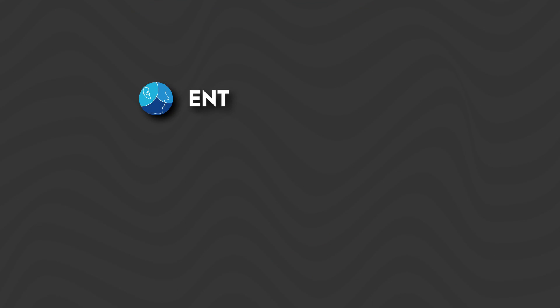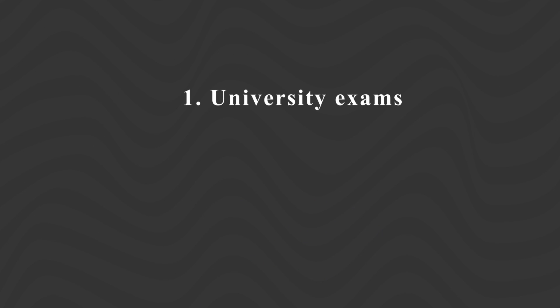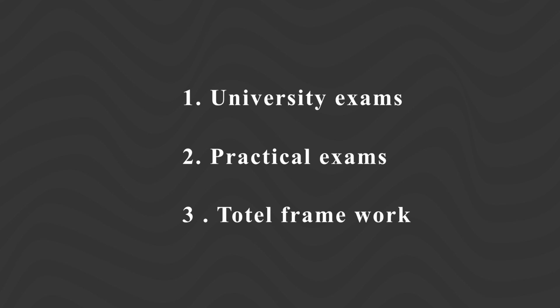Third year has three subjects: ENT, which is Ear, Nose, and Throat; Ophthalmology; and Community Medicine. ENT and Ophthalmology are sort of short subjects, while Community Medicine is equally big. We are going to learn how to approach these subjects under three headings: first, for university exams; second, for practical exams; and third, a total timeline of everything you are going to do — how to finish it in 60 days.